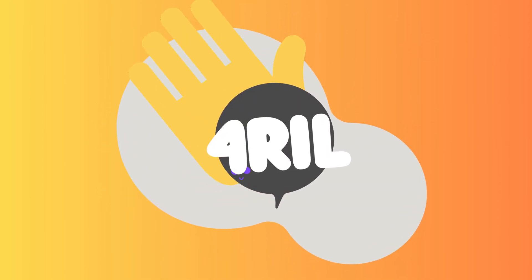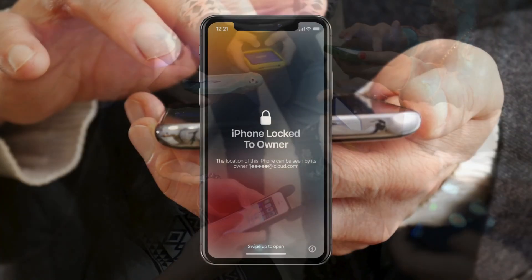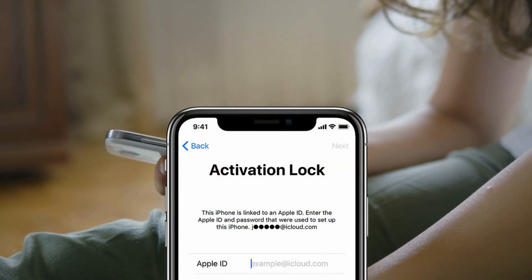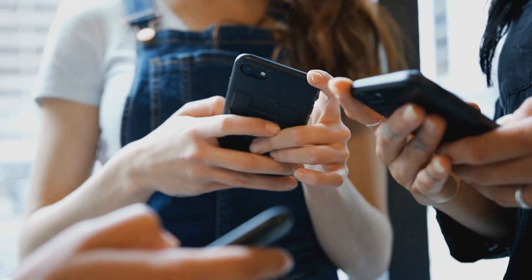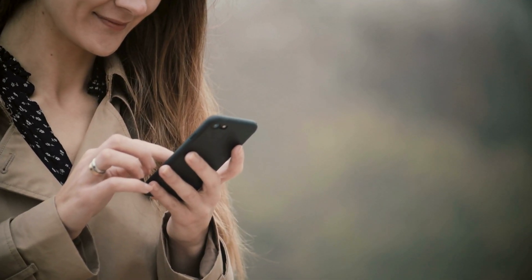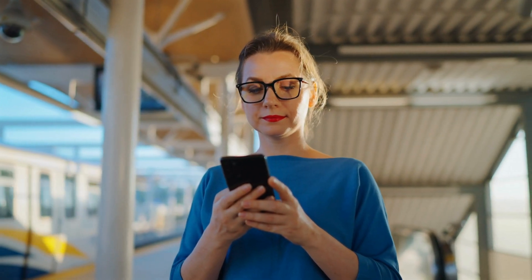Hey there, this is Anna, and welcome back. We all know how frustrating it is to come across the iPhone locked to owner message — what tech folks call the iCloud activation lock. It's like being locked out of your house. If you've been searching for a way to get past this lock, you've probably seen a heap of different methods, services, or software all claiming to be the magic key. Not all solutions are created equal.